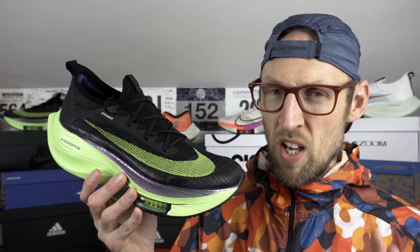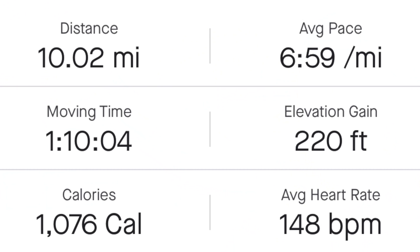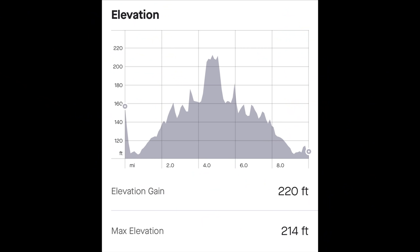So testing out the Alphafly at a pace of 6 minutes 59 seconds per mile today, with a time of 1 hour 10 minutes and 4 seconds. I went just over the 10-mile mark, so probably around 1 hour 10 minutes. That pace of 6:59 per mile equates to about 4 minutes 20 seconds per kilometer. 220 feet of elevation, so it wasn't all flat, and it was an out-and-back route as well — you can see that on the elevation profile.